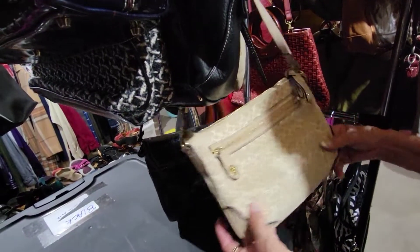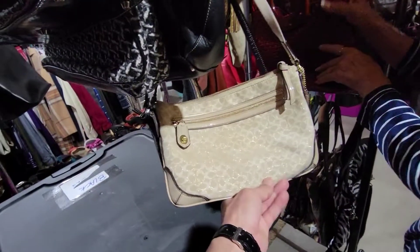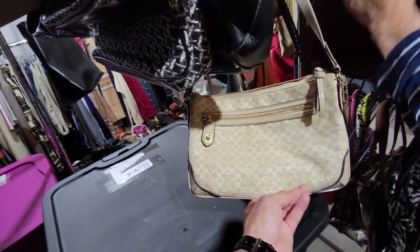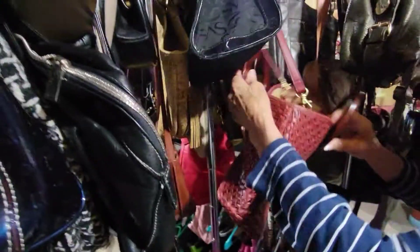It's in mint condition. How much do you think you paid for that one? Maybe a dollar. And how much is it listed for? Between 25 and 30. Yeah, that's about right.